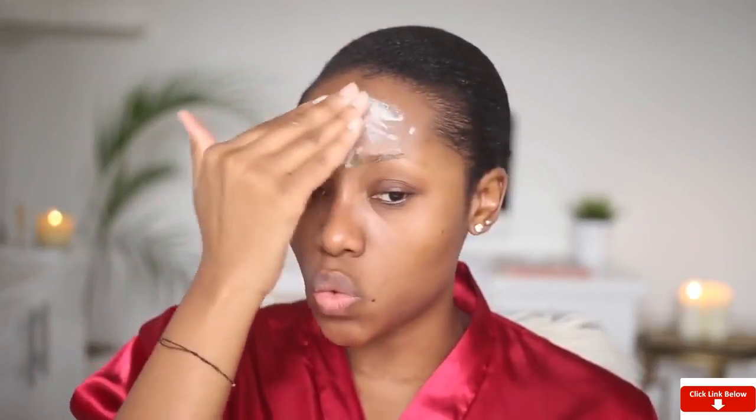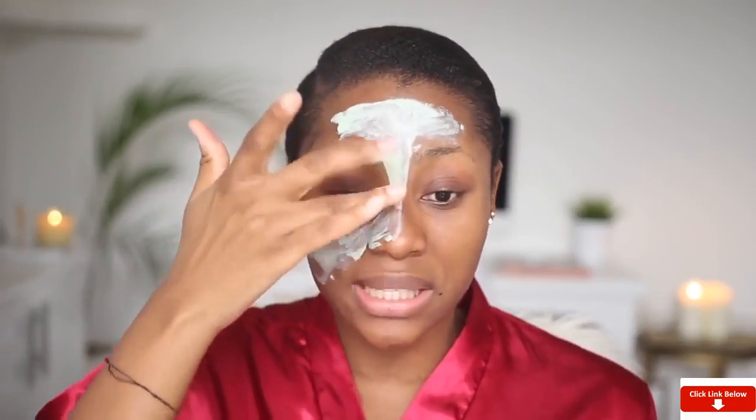I'm going to go ahead and apply this on my skin. It's going to help unclog my pores, get rid of all the gunk in my skin, and leave it feeling really soft and smooth. I'm applying this avoiding my immediate eye area, then I'll leave it on for about 10 minutes and rinse it off — or until it's completely dry. If you're in a very humid place it might take longer than 10 minutes to dry, but just wait until it's completely dry, then rinse it off.